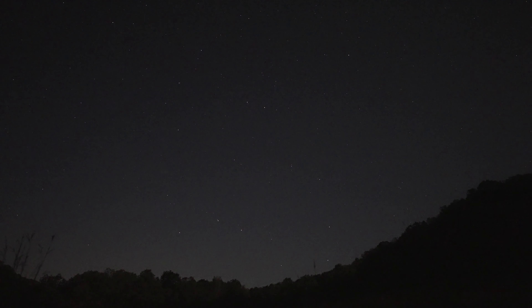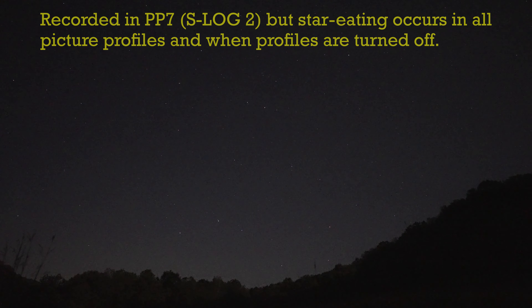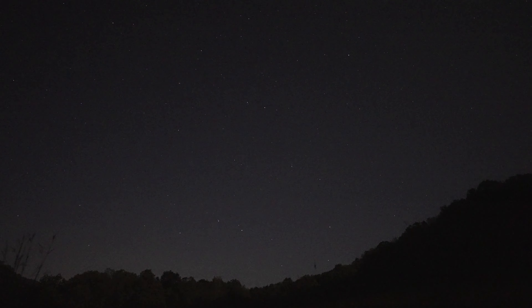Using really high ISOs above 80,000 causes stars to be eaten — they disappear — and it only happens with a really sharp lens. I have on here the 20mm f/1.8 from Sony, which is a super sharp lens, and I think what's happening is that when you get above 80,000 ISO — the next value up is 102,400 — there's some form of noise reduction going on that eats stars.